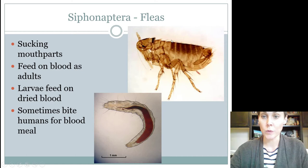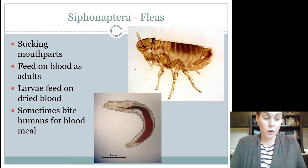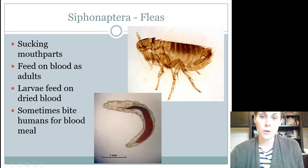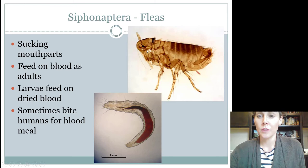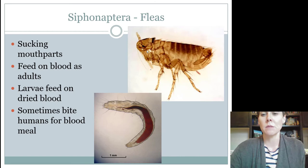Fleas are really super modified for the environment that they live in. They lack wings because wings would get in the way, although every other insect we've looked at up to this point has wings — they lost wings along the way because it was a disadvantage to have them. They have strong hind legs — saltatorial legs — so they can jump up onto the pet. Their body is flat like a knife so it can squeeze in between the hairs. They have antennae, but they're tucked down so they don't get in the way. They have little hairs, combs, and barbs all along their body that face backwards, which helps the flea stay stuck in the hair. If you try to pull it out, those little barbs get stuck.